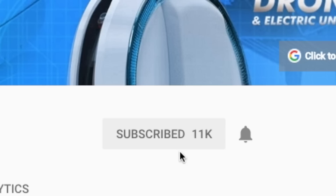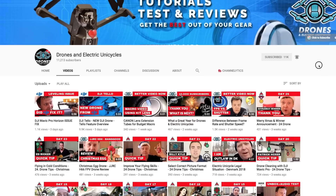Do you want to improve your drone footage, refine your video skills, learn about e-wheels — the future of commuting? Consider subscribing to my weekly tips, tests and tutorials.